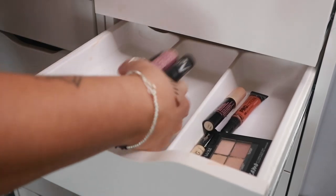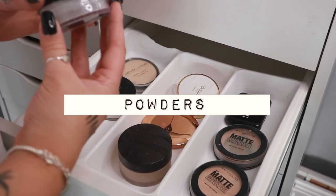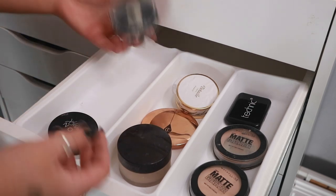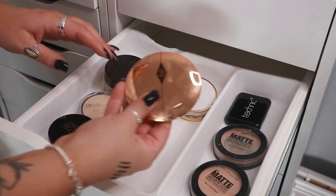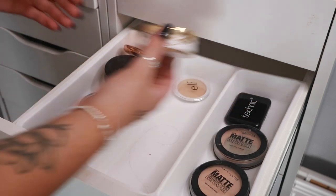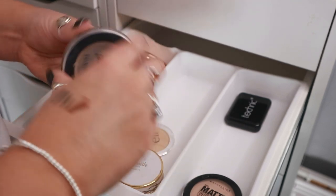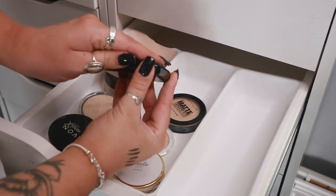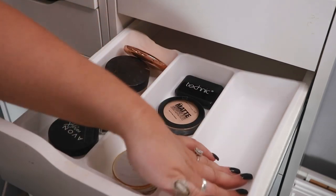Moving the concealers up, next we have powders. The NYX Photogenic powder is pretty much empty — going in the bin. Avon Magic Powder I really like — keeping. There's a Revolution powder, my trusty Laura Mercier — keeping, Charlotte Tilbury pressed powder which is the best powder — keeping. A Matte Maker that's pretty much done — getting rid. Keeping the fresh one. A Technic powder I didn't think I'd like but it's incredibly full-coverage — keeping that. Good progress — we're doing really well.